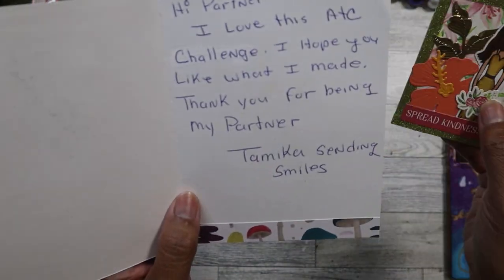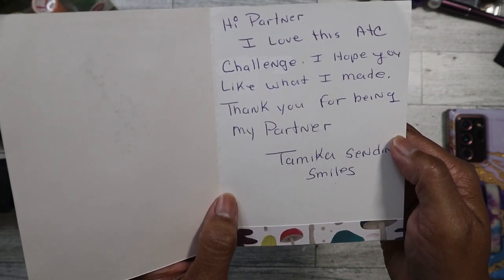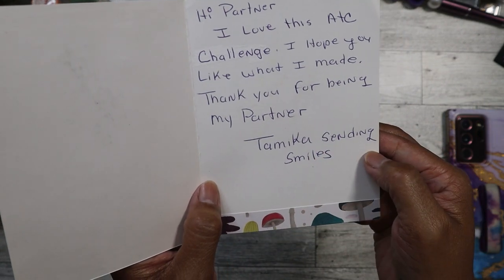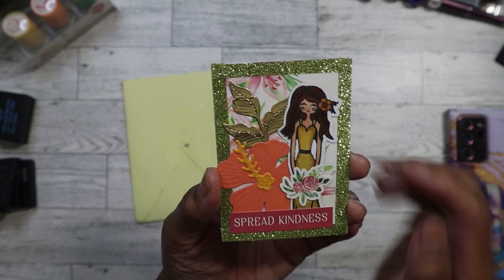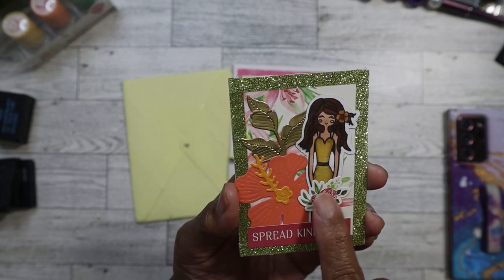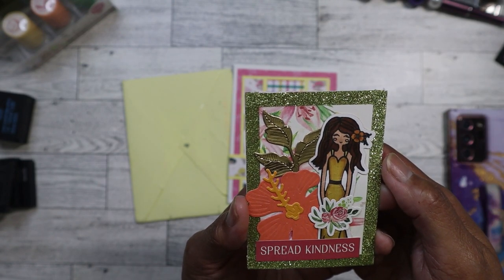So here's the ATC card. It reads: 'Hi partner, I love this ATC challenge. I hope you like what I made. Thank you for being my partner. Tamika Sending Smiles.' Thank you, Tamika! It's a tropical theme — look at that, 'spread kindness.' I love the flowers here; she's got one in her hair and the die cuts and the ephemera, the embellishments that she used.